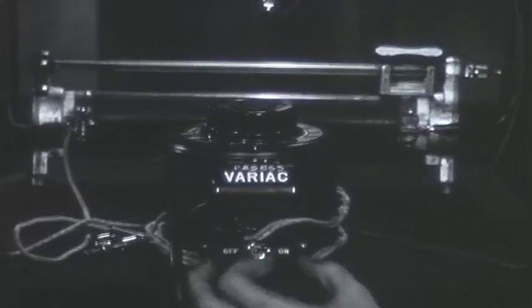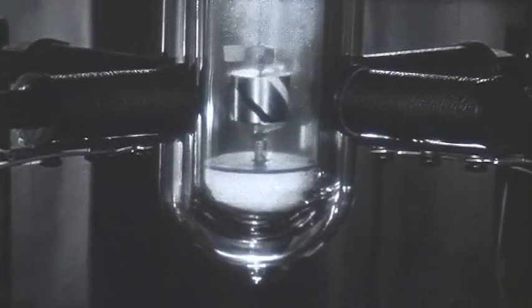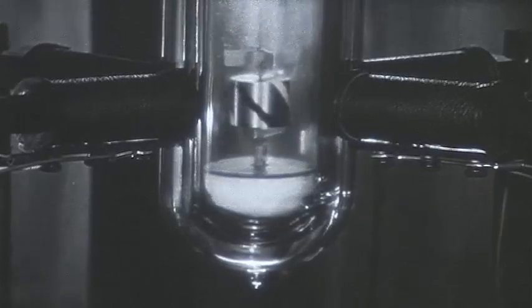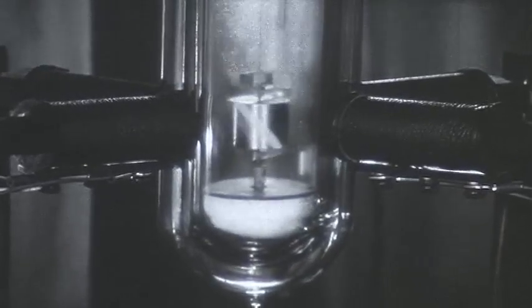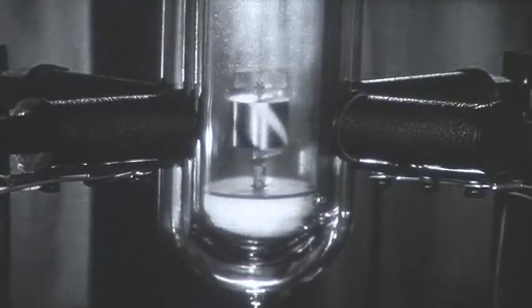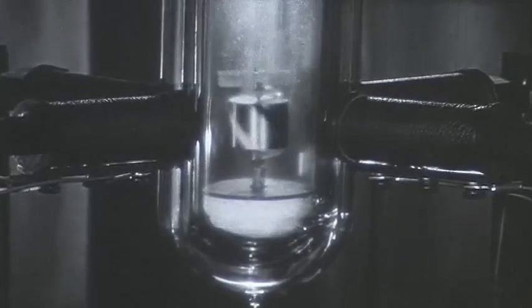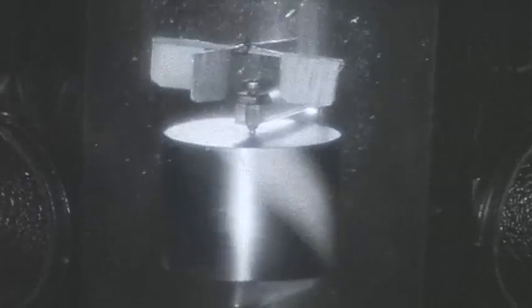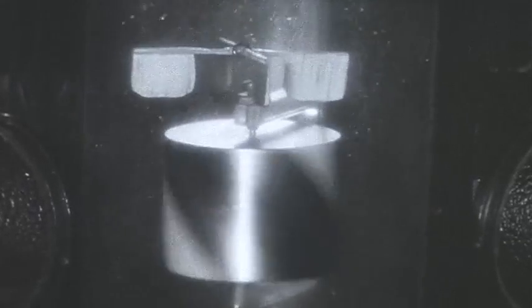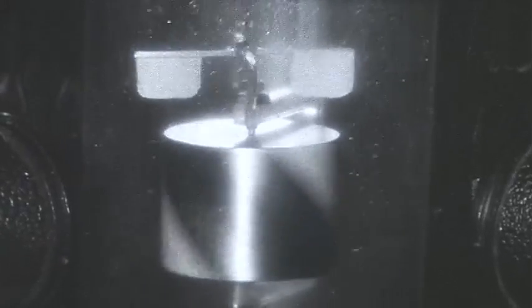The liquid helium is electrically non-conducting. The coils exert no torque on it directly. Yet, as we turn on our motor, the liquid layer bounding the cylinder is dragged along by it. The boundary layer in turn drags on the next layer and so on outward. Finally, a circulation shows up in the helium due to its own viscosity, and the wooden paddle wheel is turned along.